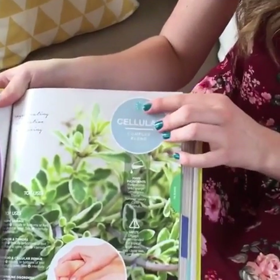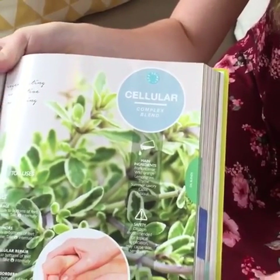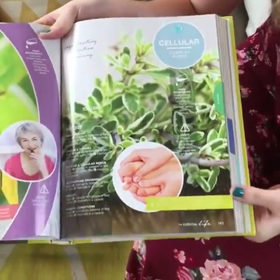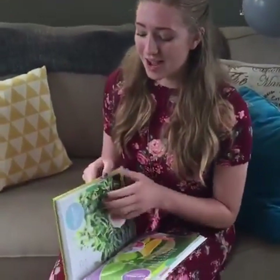There's a spot for the sticker on each page, right up here, and it's on the same spot for every one of the blends and the cellular complexes, vitamins, all of that. Let's talk about some of the other super cool things in this book. We actually have some really cool recipes — a couple for pets, pregnancy, cleaning, and gardening.